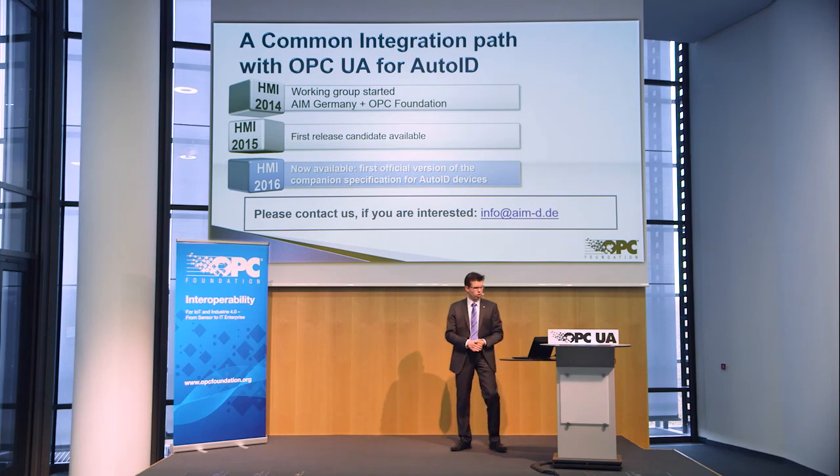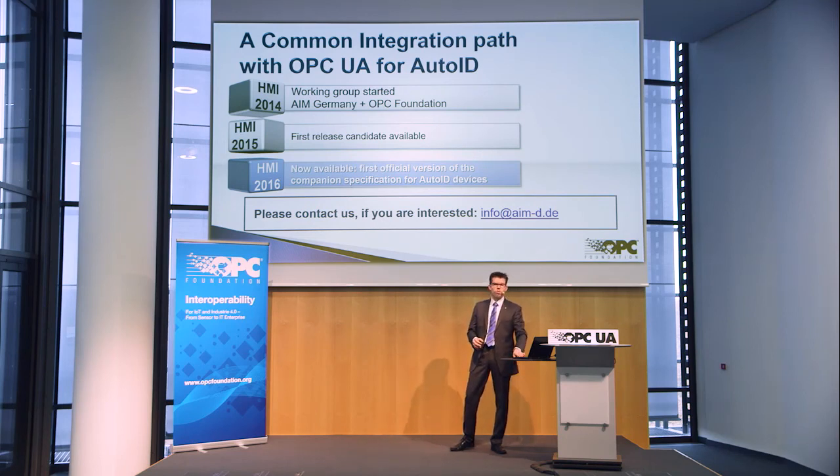We are talking about Harting, Siemens, Turk, and Balluff. A lot of big brands have worked together to create a new vision, a new future for communication with Auto-ID devices.